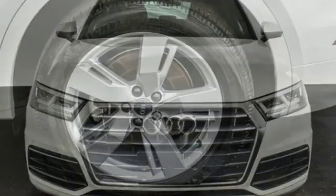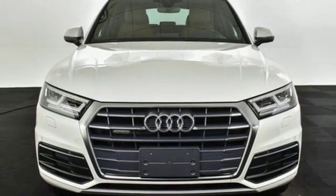Revolutionary engineering, progressive design — Audi. Experience it for yourself today.